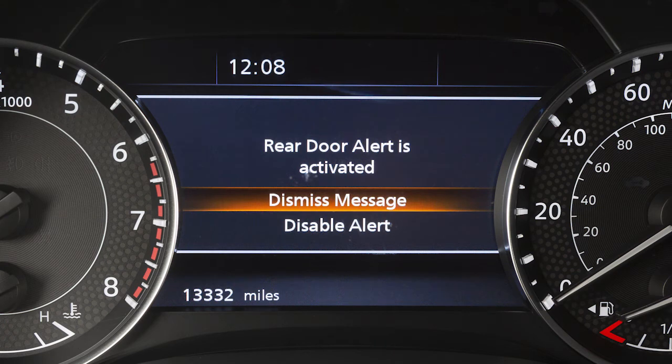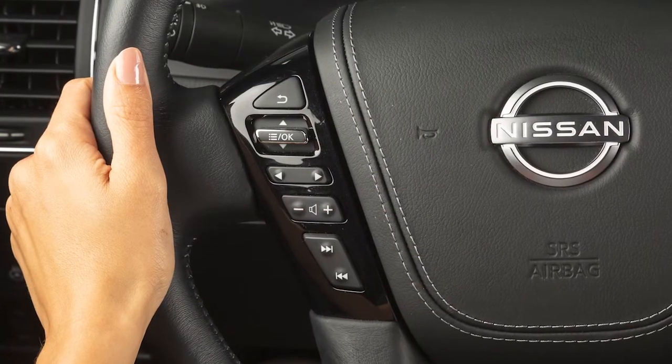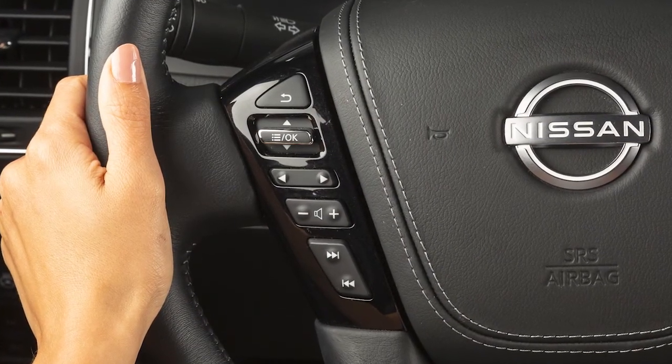If no selection is made, this message will disappear after a period of time. To enable or disable the horn function or turn the rear door alert off,